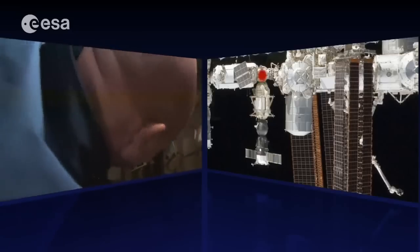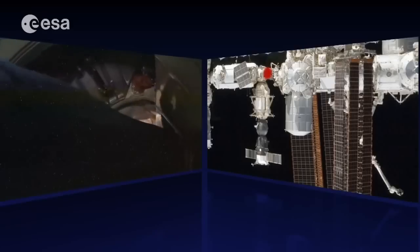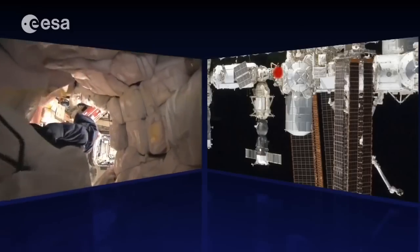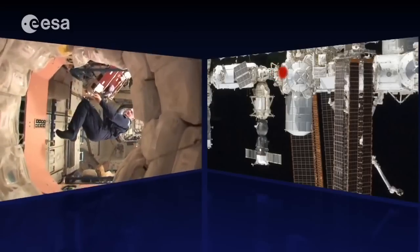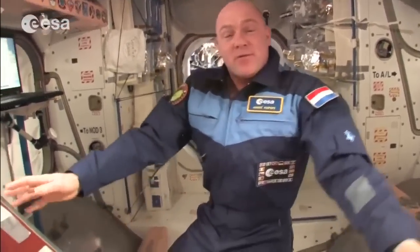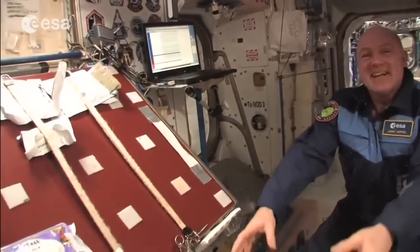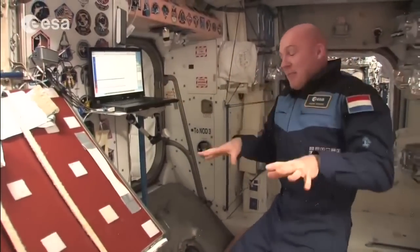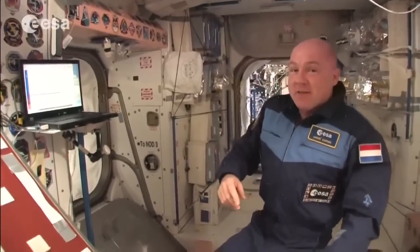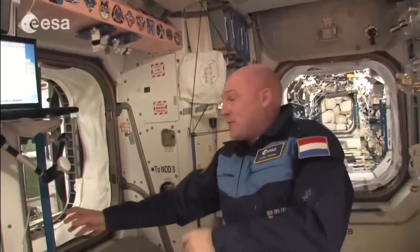We go back through the PMA to the US segment — coming from the Soyuz, which is below, through MIM and PMA, back to Node 1 with all its connections. One module we haven't seen yet is Node 3 — and I've saved it for last because it also has the Cupola. Node 3 is very interesting from an orientation point of view.